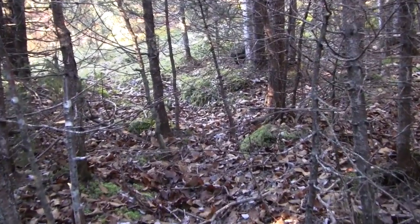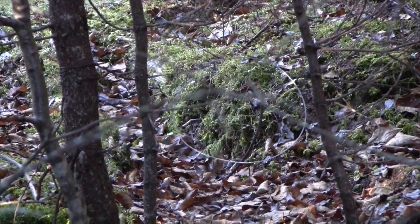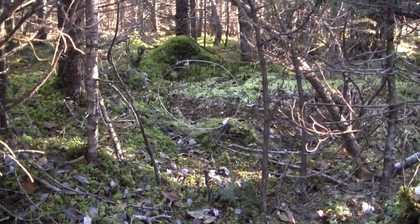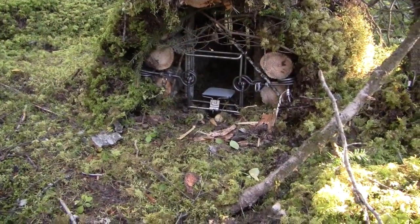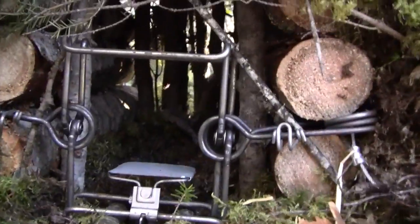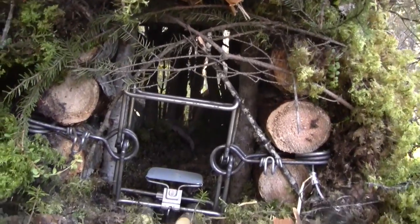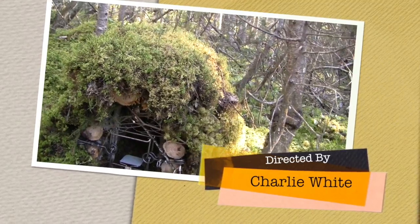A snare tied right over here. The lynx or foxes come in to check out the smell of the Martin, and another one sat right there. So there's the completed set - a couple of fish up there in the back. Hopefully the Martin will go right in, and if he does, we'll have them.